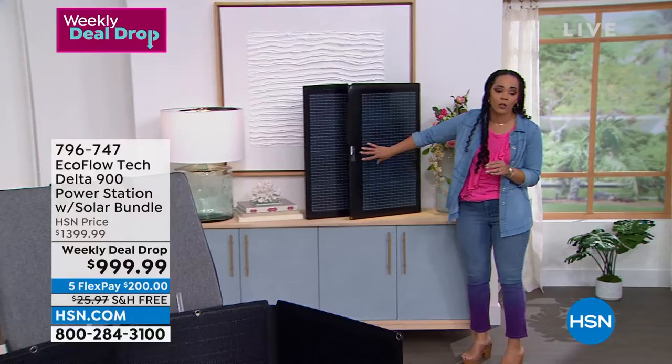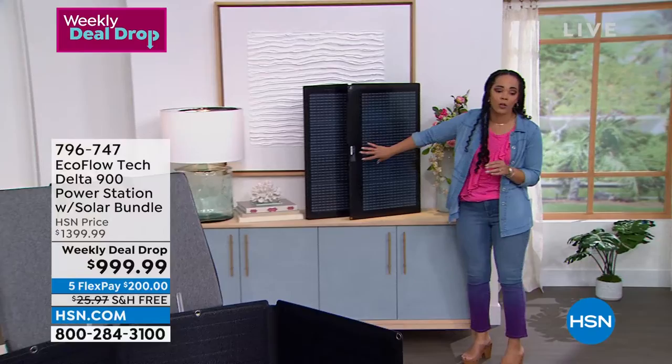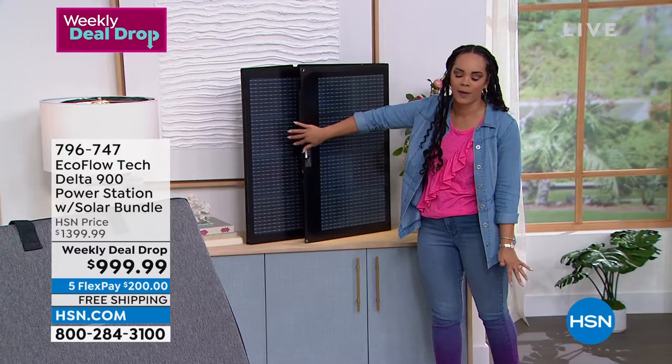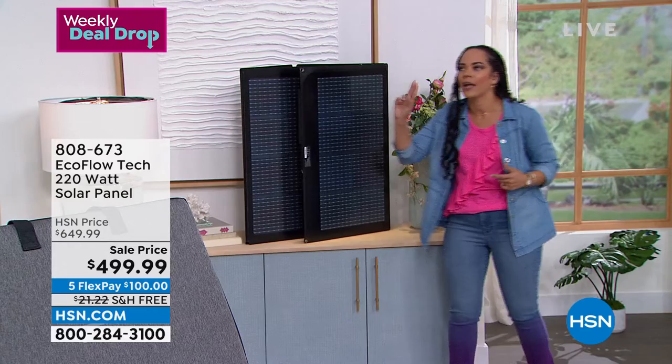If you already have the EcoFlow and need more solar panels, this is the 220-watt panel — and I want Justin to explain why adding this extra solar panel can really help. Once you get it, you're set. I was thinking of the analogy: I had trees that needed to be cut down in Florida — big oaks — and after spending thousands, they asked if I wanted to pay extra to grind the stump. I figured, if I'm already spending all this money, I just want to be done.